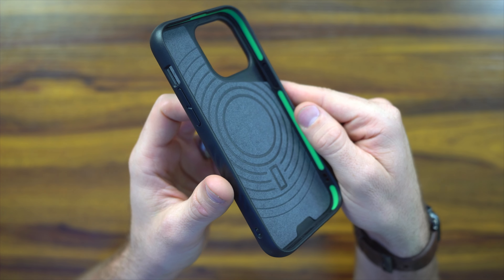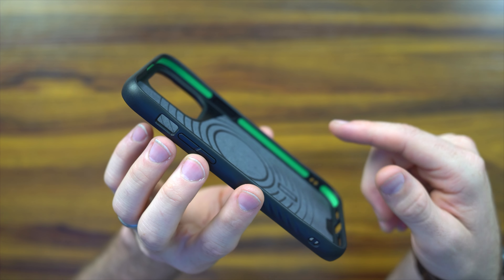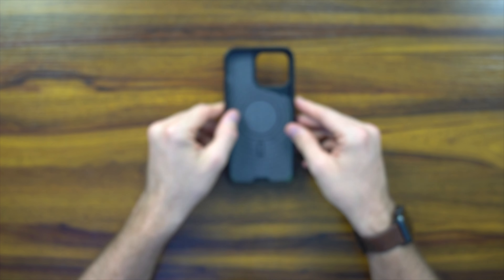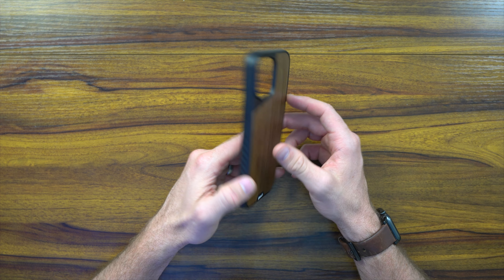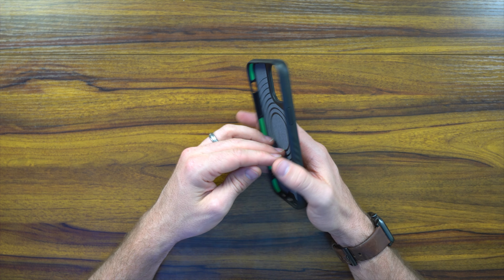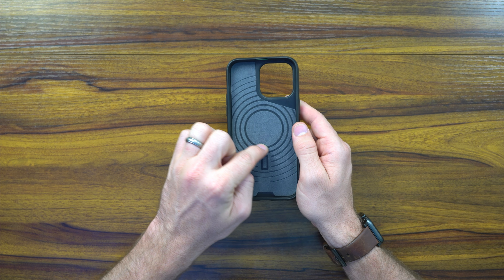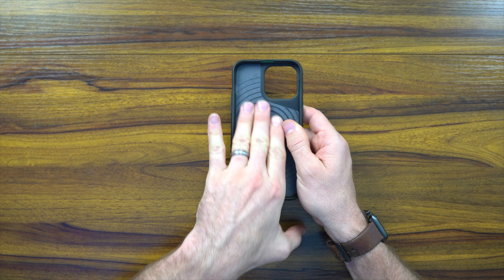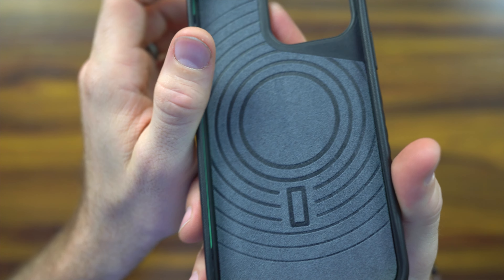So we've got the Mous case — I've been corrected since last year, it's Mous, M-O-U-S. This is one of my favorite companies putting out iPhone products. They also put out products for Samsung and other devices, but they're just a great all-around company. What's cool is they're a climate-positive company, so all the products you see here are made from recyclable materials.